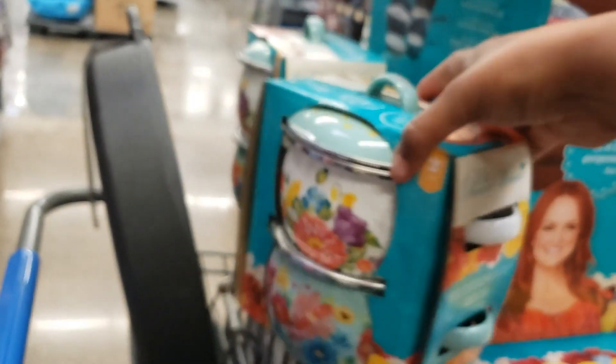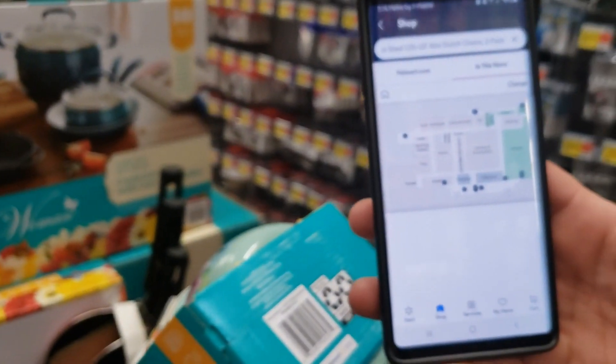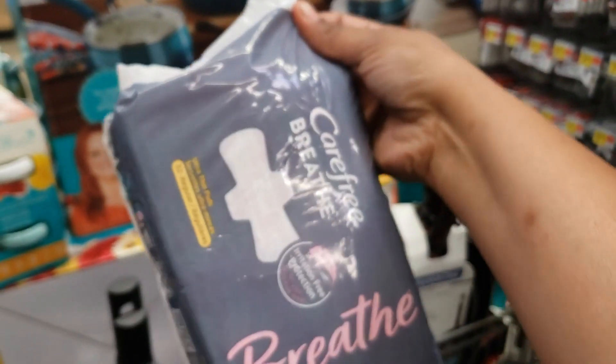Guys, here's this too, right here. I'm gonna give y'all the barcode first. $4.93, y'all! $4.93! These right here, y'all — breathable Kotex. Here's the barcode.